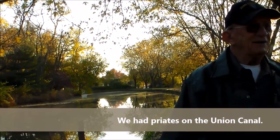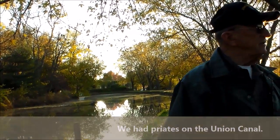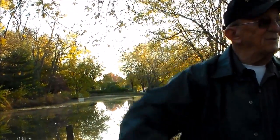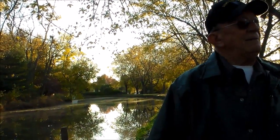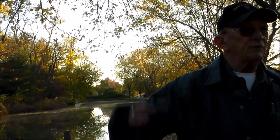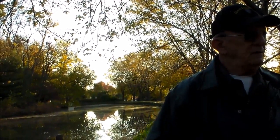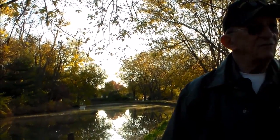We had a program at the Historical Society a couple weeks ago — pirates on the Union Canal. Now, you say pirates and you think crank-worn hats and cutlasses and all this stuff. But it wasn't. It's just a bunch of thugs who would sometimes drop off bridges and take over a boat, and steal whatever's there, do whatever it is with the crew. It was amazing — a good program, but not something you would normally think about.